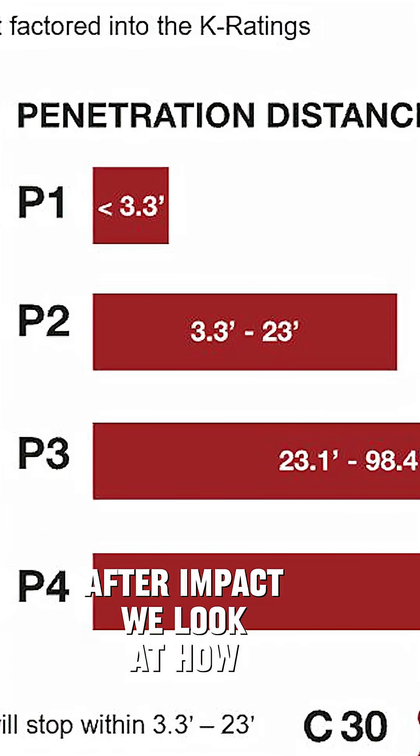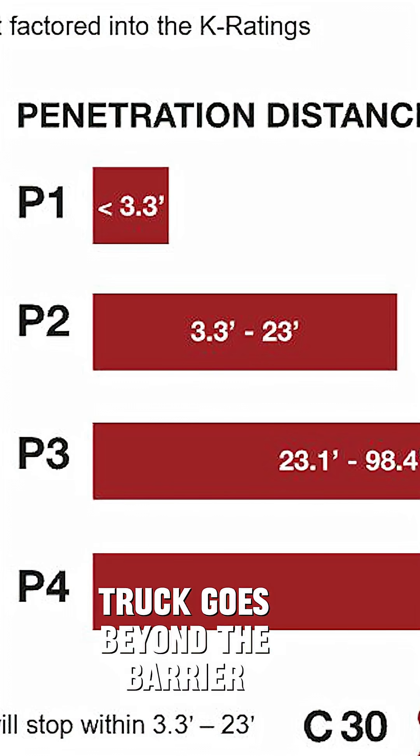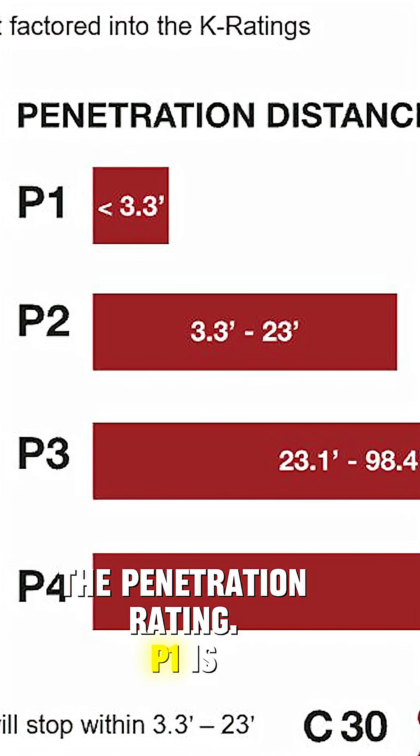After impact, we look at how far the truck goes beyond the barrier — the penetration rating. P1 is the least penetration, P4 the most.